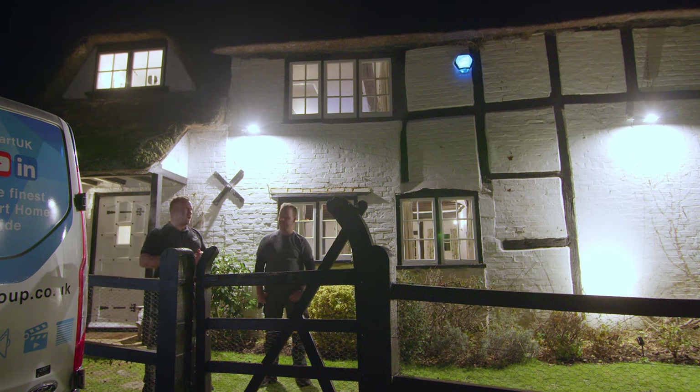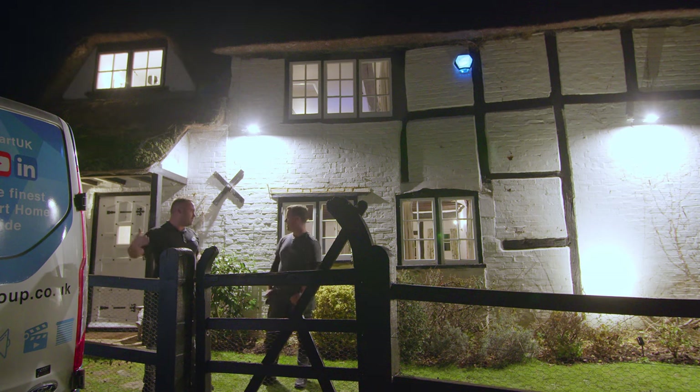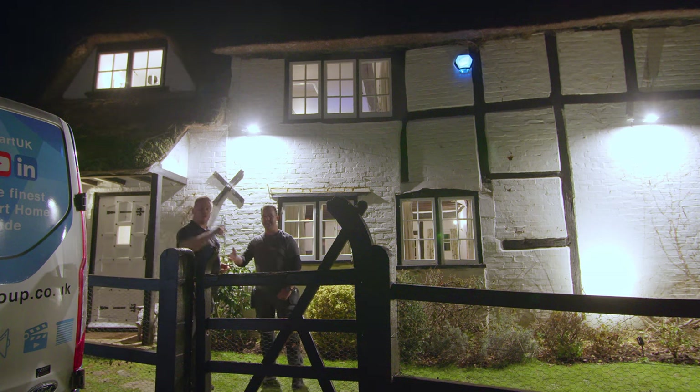Joe and the boys have done a cracking job. It's a great listed cottage with smart home control and it looks like it grew there - looks like it's always been there. Thank you very much. You can follow us inside and have a look.